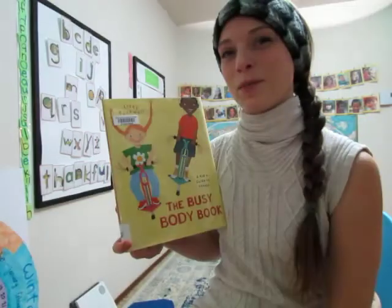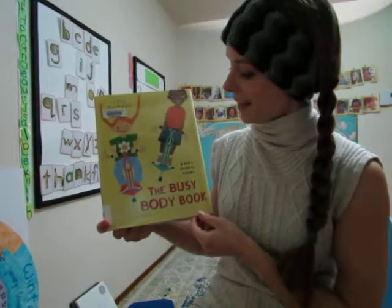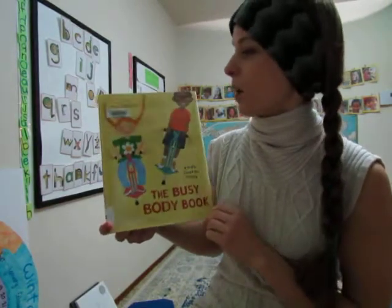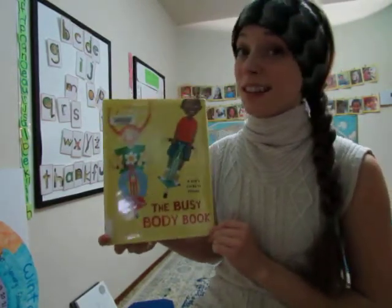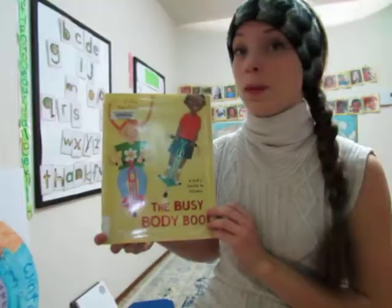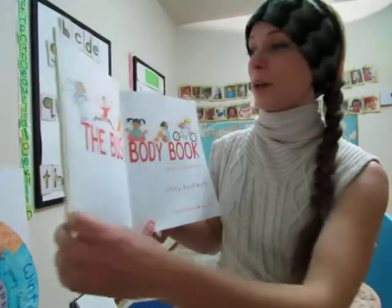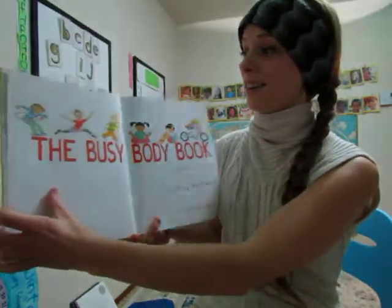Hello, this is Ginger Dunham of Greenhouse Preschool reading The Busy Body Book, A Kid's Guide to Fitness by Lizzie Rockwell. This is a fantastic, well-illustrated explanation of so many of the body's different systems. Great — developmentally appropriate for preschool and kindergarten.